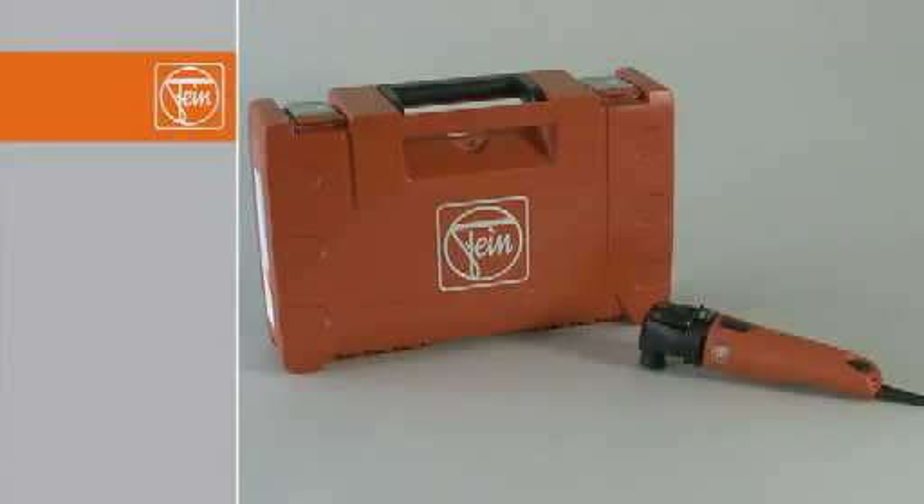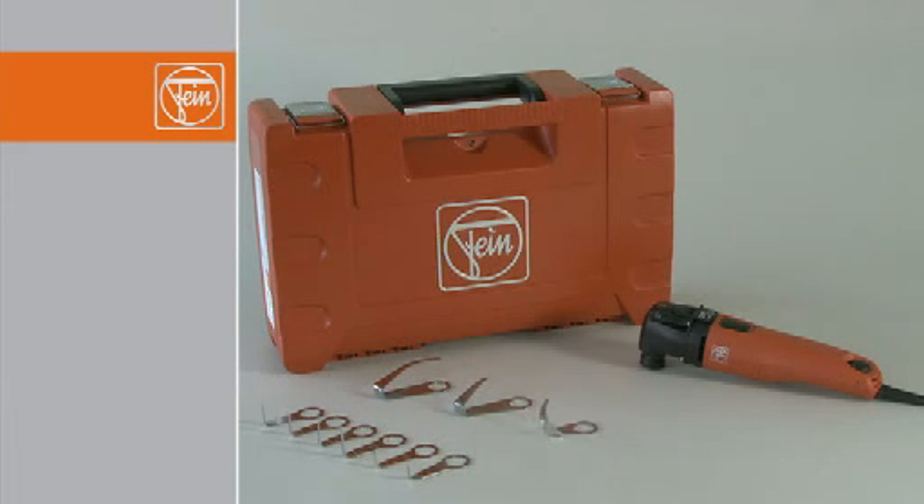The FEIN Professional Set for vehicle glazing includes the Supercut Automotive featuring Quick-In and a set of accessories with all the most popular cutter blades: six L-blades in different lengths and four reinforced U-blades in three different lengths. The set also includes two straight cutter blades, one with an adjustable stop roller, making it the ideal professional kit for all vehicle glazing jobs.